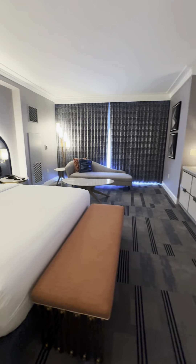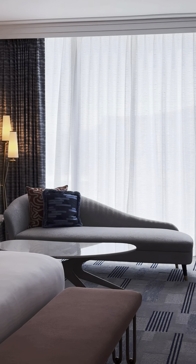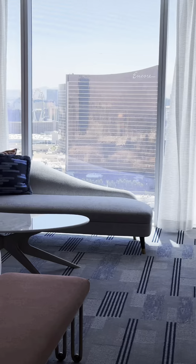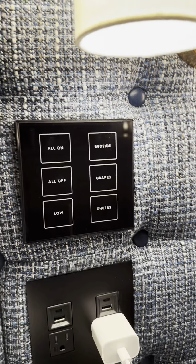Each room comes with a panel to control the drapes and the sheers. It also controls all the lighting, and they also have two panels on the side of the headboards, on the side of the bed, which is a good touch.